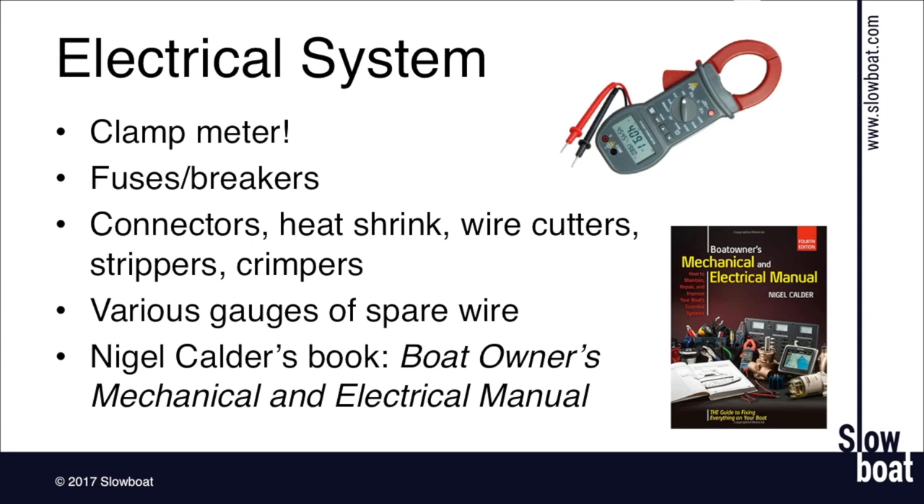Something that's saved us a few times when we had cell service was using our smartphone to watch YouTube videos. We had a problem with the carburetor on our dinghy motor and needed to know how to remove and rebuild it, having never done that before. We just found a YouTube video showing our exact engine with a guy pulling the carburetor off and rebuilding it — step-by-step instructions delivered right to us. YouTube is a great resource for how-to repair guidance.